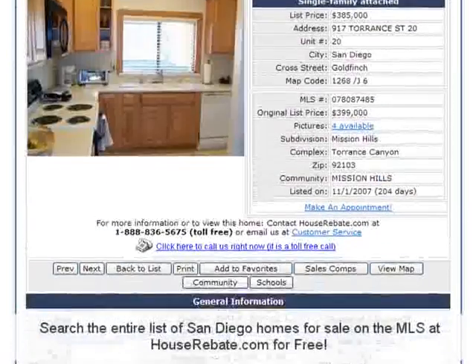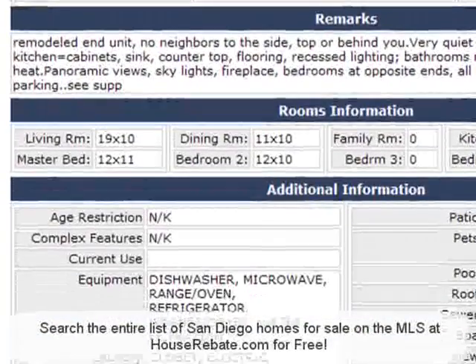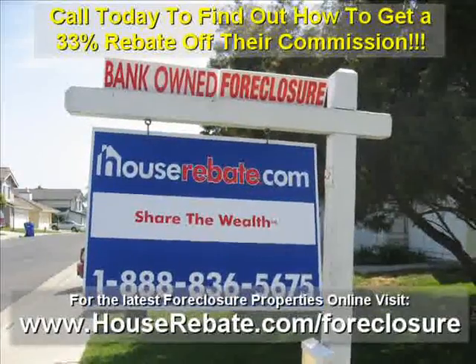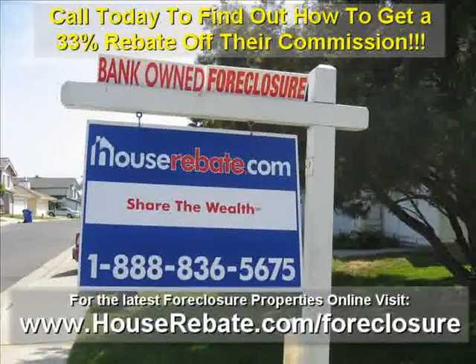This is the best foreclosure search tool in San Diego. Visit houserebate.com today to see all of the San Diego foreclosure houses online, or call houserebate.com to find out how you can get a 33% rebate off their commission. Call 888-836-5675.